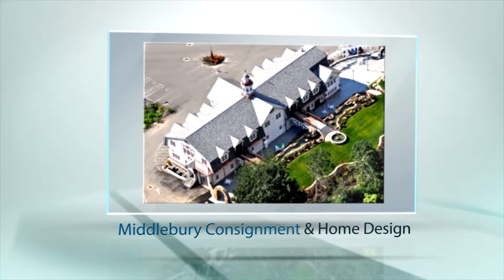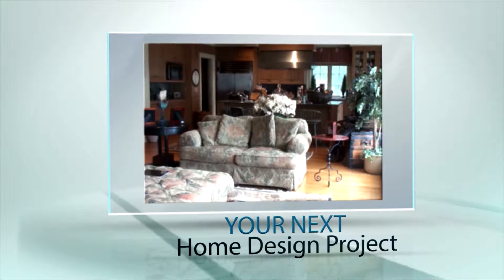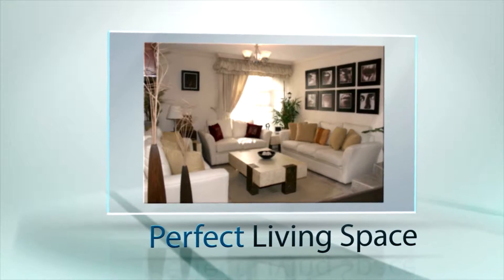Scott Haney at the all-new Middlebury Consignment and Home Design with a great idea for your next home design project. It's called Design and Consign, and it's a cost-effective way to create the perfect living space.